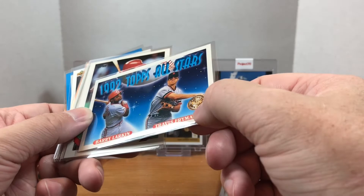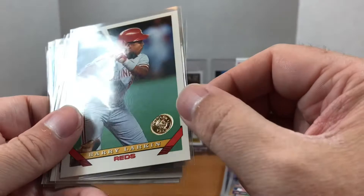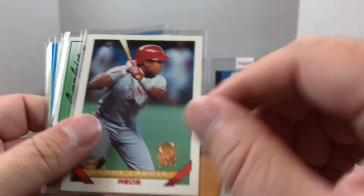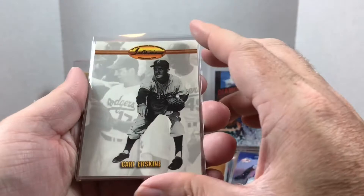Then we have a '93 Topps Larkin and Travis Fryman — this is from the inaugural year of the Colorado Rockies. You can kind of see the Rockies logo there. This is the regular '93 base with the inaugural seal for Larkin. And this one is the Florida Marlins version, so they each had that for their inaugural year. I know they did something similar with the D-backs and the Rays — I can't remember if I got any of those in this order, but I'm definitely on the lookout for those.